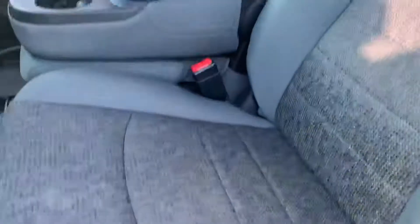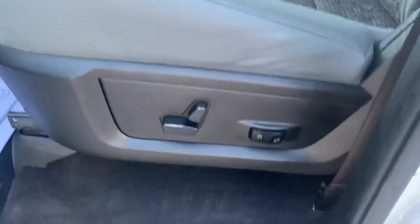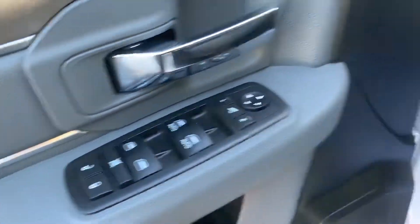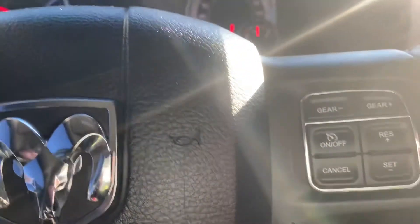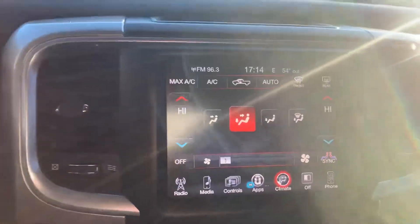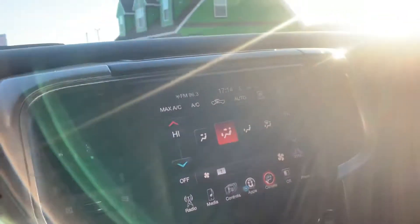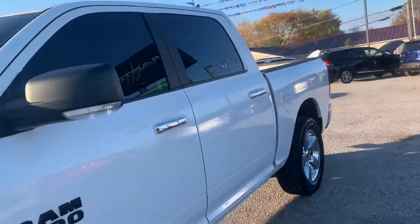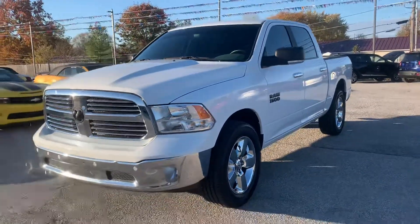Cloth interior still looks like new. Power seat, power windows, locks and mirrors. This one has cruise control and Bluetooth. 54,000 miles on it. It's got the big touchscreen, big backup camera, front sensors and rear parking sensors, and tow haul mode. This one is nice — come check it out.